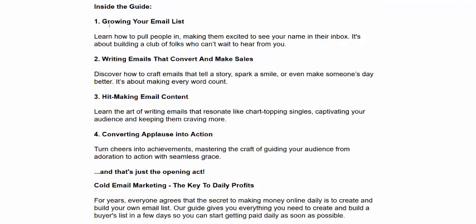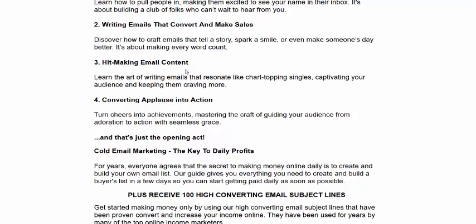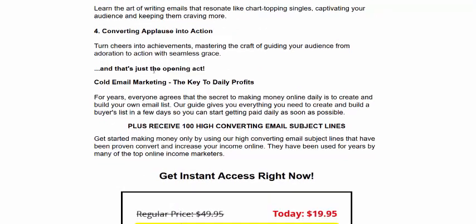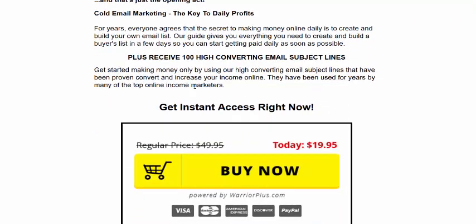Inside the guide: growing your email list, writing hit marketing emails, converting prospects into action, and cold marketing as the key to daily profit.